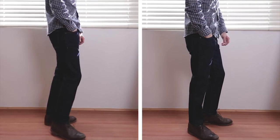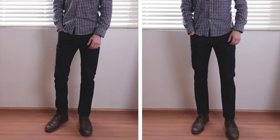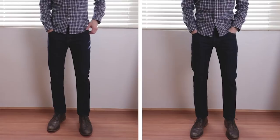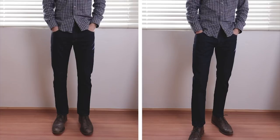The other difference you'll notice, and this is subtle, is the overall taper and the shape of the leg. The leg openings are pretty much identical, but if you lay the jeans on top of each other, you'll see that the Peter Manning jeans have just a little more curve, a little more taper on the lower thigh and along the knee than the Ashton Erie jeans do.